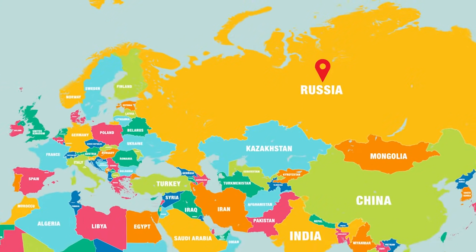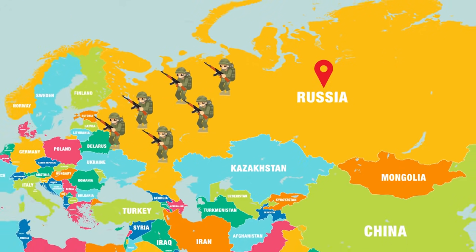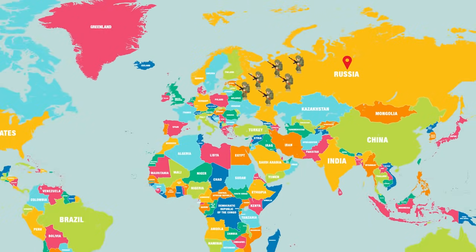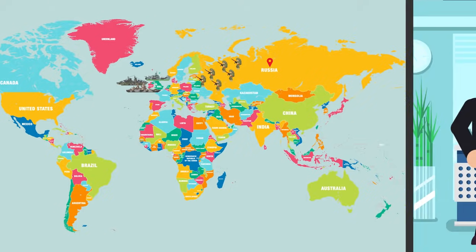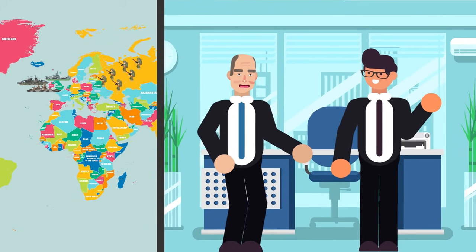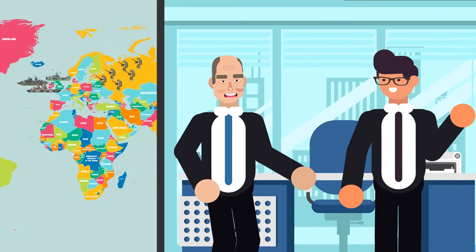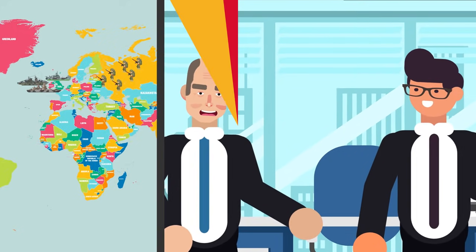For decades Russia has counted on forcing a ceasefire favorable to its interests by quickly overwhelming European defenders and digging in before the bulk of US forces could arrive weeks later. Faced with a difficult war against an entrenched enemy and the massive civilian casualties it would cause, NATO might be more inclined to simply acquiesce to part of Russia's demands rather than wage a very costly war.